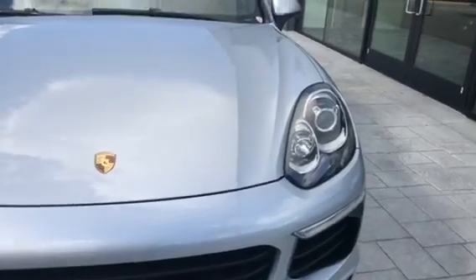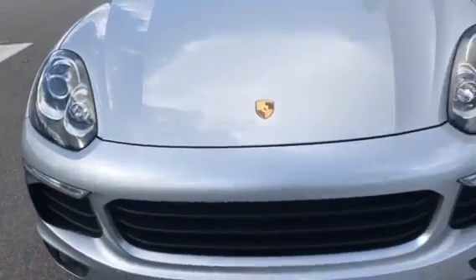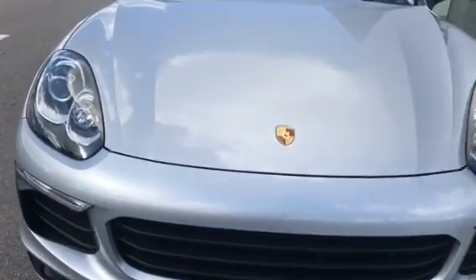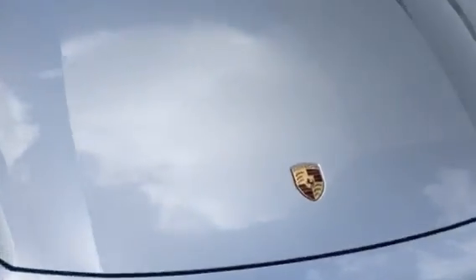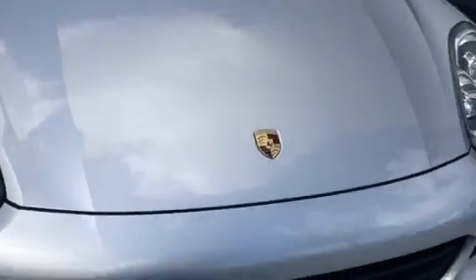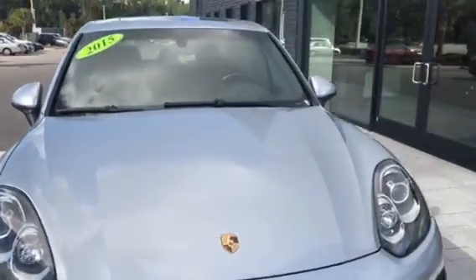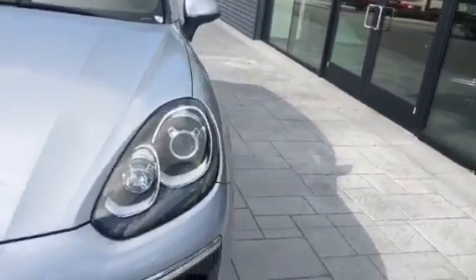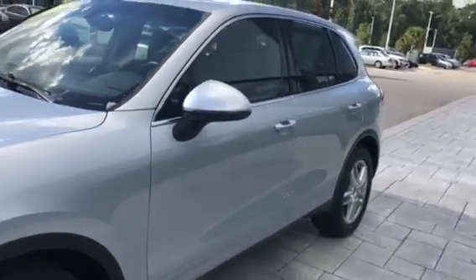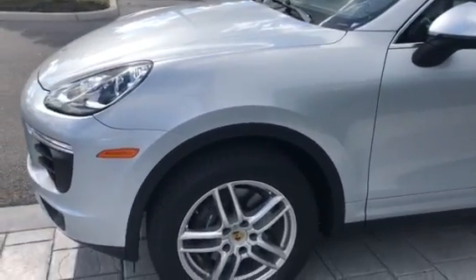The Cayenne Diesel is very popular — it'll tow 7,700 pounds, has a lot of torque down low, and gets fuel economy in the low 30s MPG. Upper 20s is very common, and depending on your driving habits you can get upper 30s. That's why they're popular, and they'll run forever. It has an 8-speed automatic transmission and all-wheel drive.